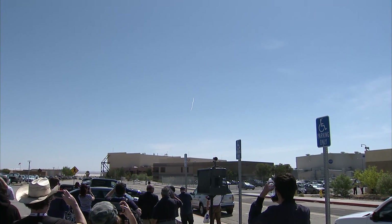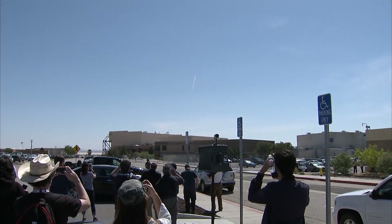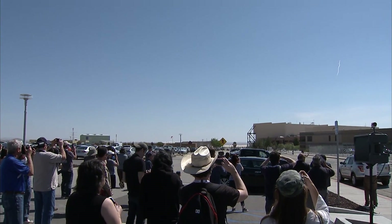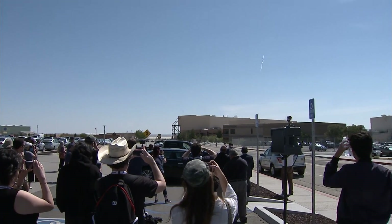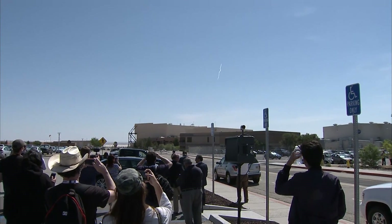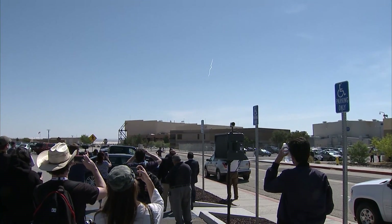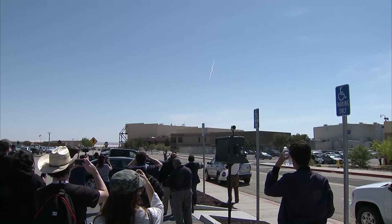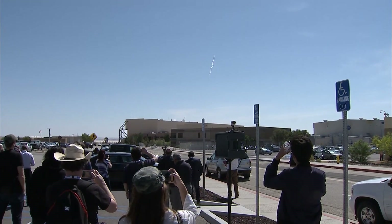Mach 1.1... 1.2. One minute now. Copy, one minute. So one minute until his waypoint, two minutes to the boom. Currently showing Mach 1.22.